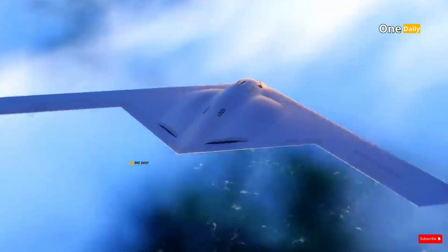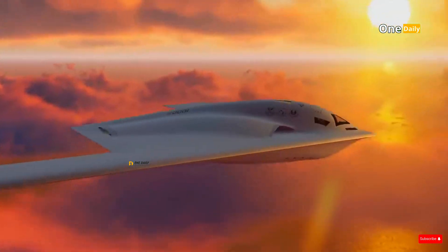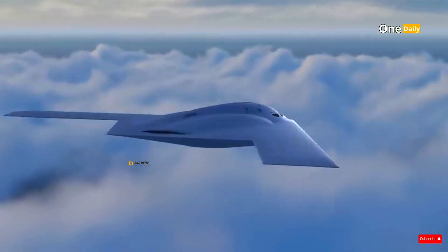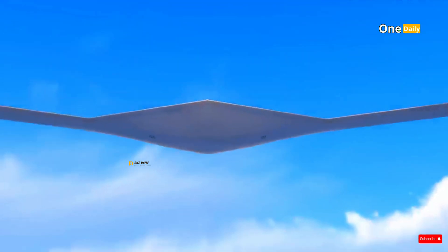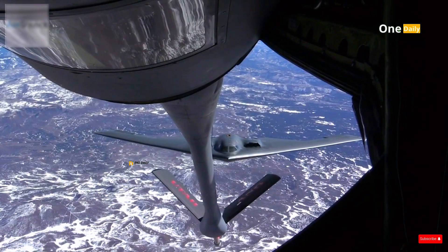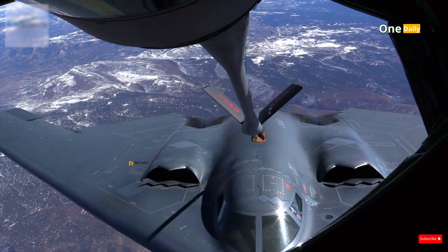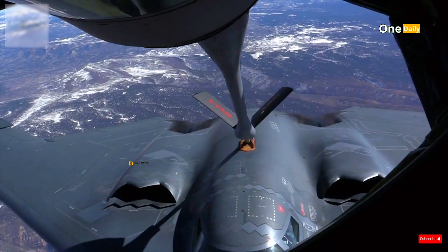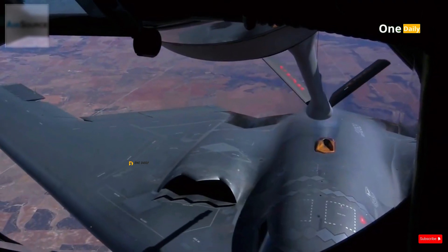Another advantage offered by the B-21 Raider is its very long operational range. The aircraft is designed to reach targets around the world without having to rely on the nearest airbase, which is critical in scenarios where air bases may be inaccessible or unsafe. With air-to-air refueling capability, the B-21 can extend flight missions for long periods, allowing it to wait for the right moment to launch an attack. This flexibility provides a strategic advantage, as the enemy will not know when or where the attack will come from.